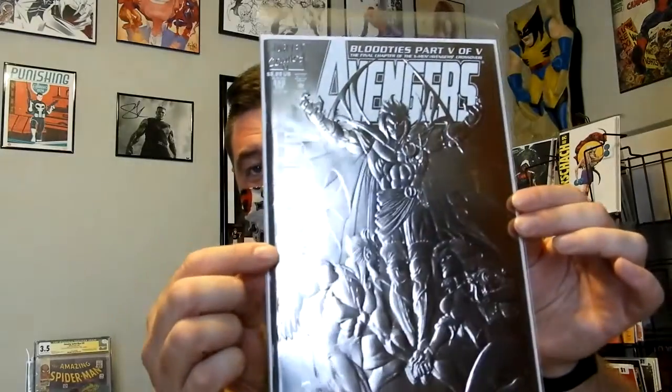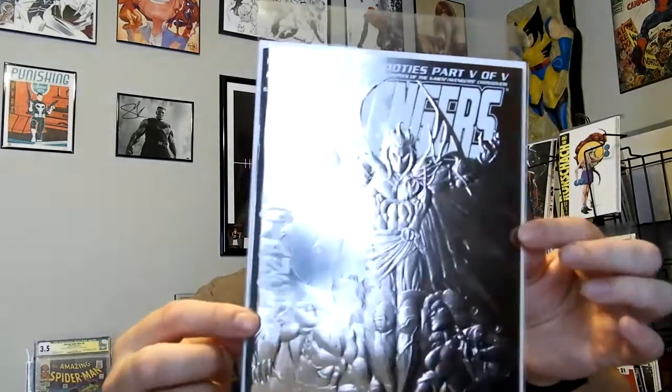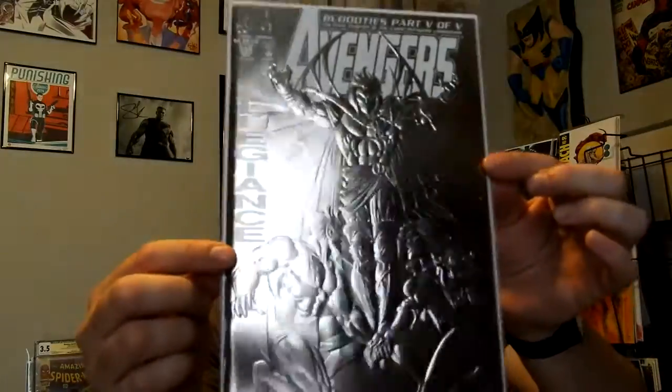Avengers number 369. It might be hard to tell the detail on camera, but it's got that foil embossed cover on there. I'm torn — at first I thought Magneto, and I think it might be Magneto, but face-wise it also looks like Mephisto. So I don't know. Got that one.